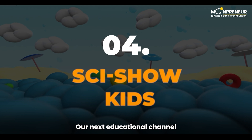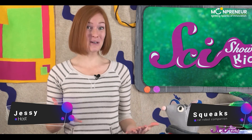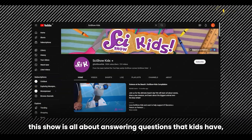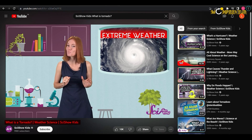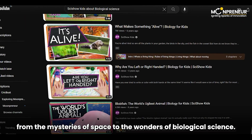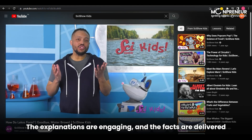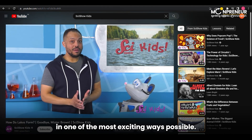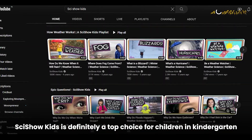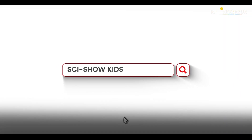Our next educational channel is SciShow Kids. Hosted by Jessie and her rat robot companion Squeaks, this show is all about answering questions that kids have, such as why do we get sick and what is a tornado? It covers everything from the mysteries of space to the wonders of biological science. The explanations are engaging, and SciShow Kids is definitely a top choice for children in kindergarten through 5th or 6th grade.